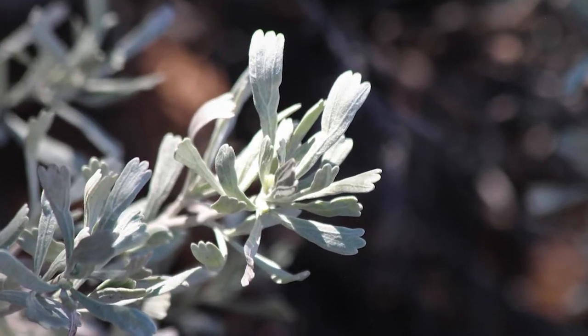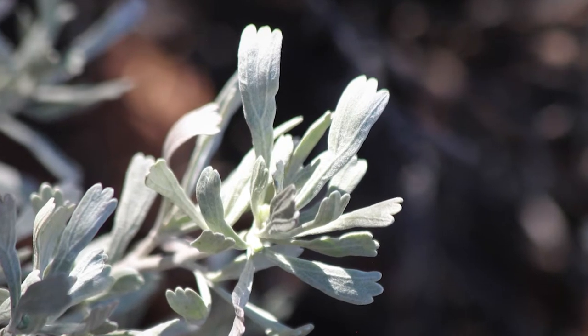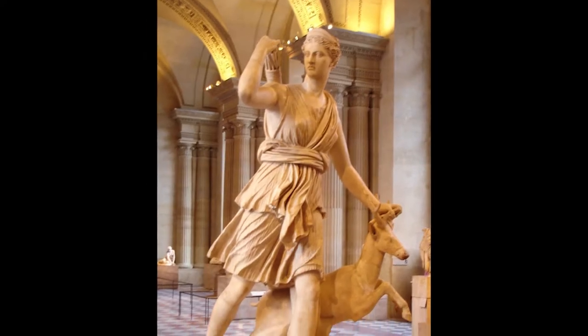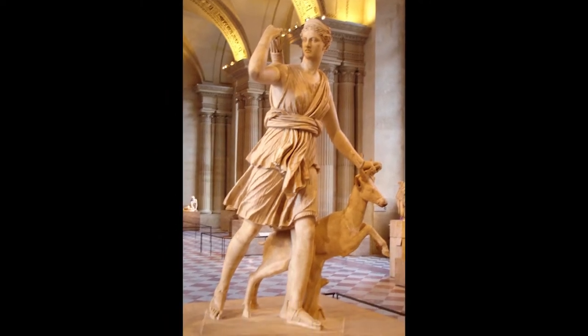Its name refers to the three lobes on the end of each small leaf, as you can see here. Plus a reference to the Greek goddess Artemis — as you might guess from this statue, she was the goddess of the hunt and of wilderness.